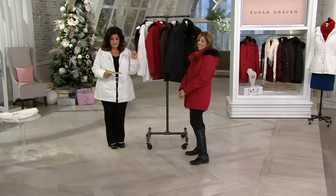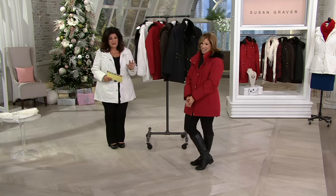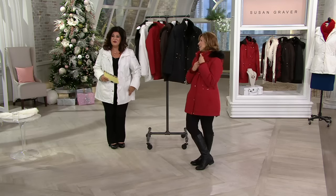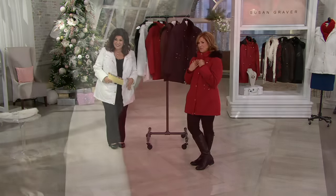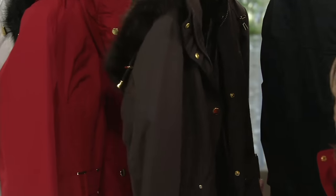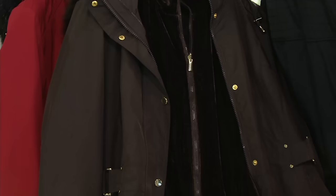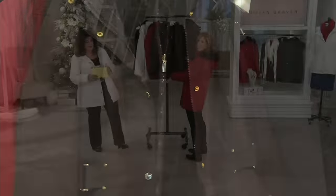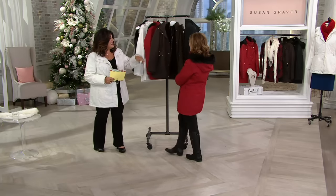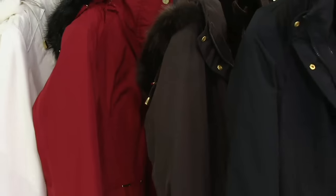Four easy payments on this one of $22.35. This is a beautiful coat. When you get it home, you'll really love the quality, the style, the versatility. Great colors. I'm so glad Antoinette bought the espresso because we've hardly been showing it, and it's one of my favorite colors. There is the black and the espresso, the red and the beautiful ivory.